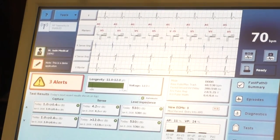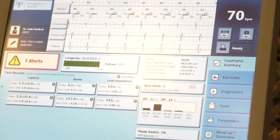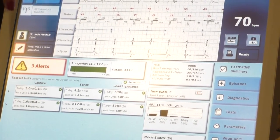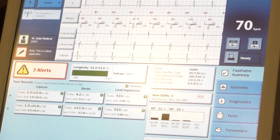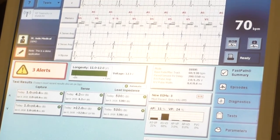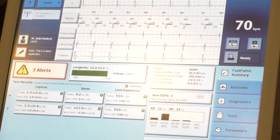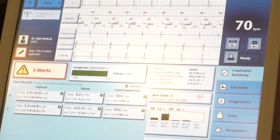Every time a patient comes into a clinic, you test the same three tests every single time. You test these in the OR as well. The first is capture threshold, which is the minimum voltage required to make the heart squeeze. You test this for each lead — if there are two leads you do it twice, three leads three times. You want the threshold to be under one volt at 0.5 milliseconds, so we know how to program the output.